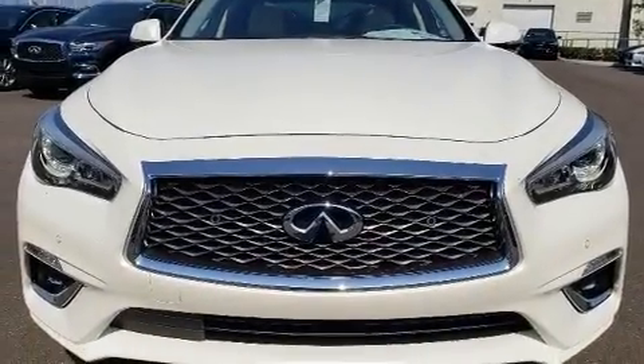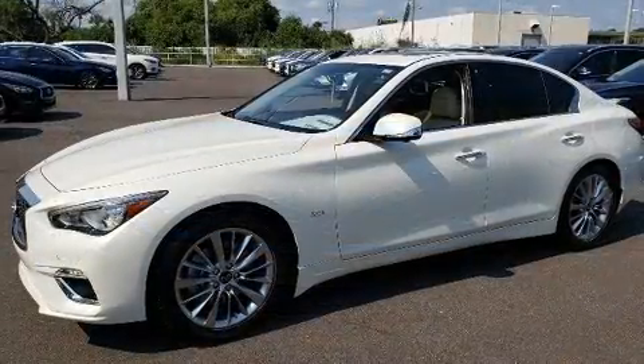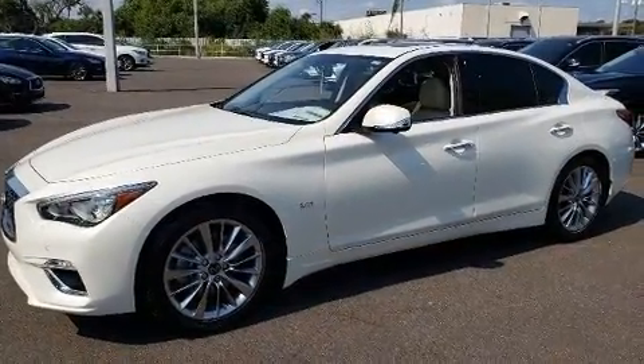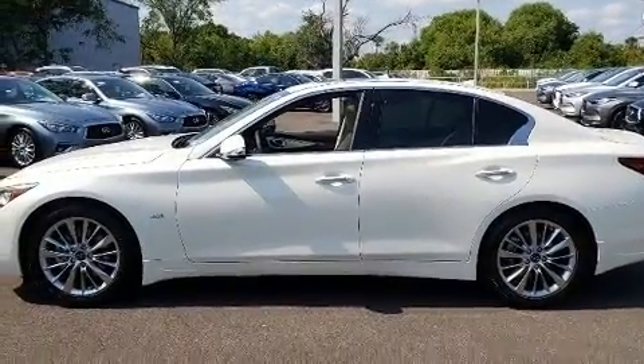You can expect a lot from the 2020 Infiniti Q50. This four-door, five-passenger sedan provides a satisfying ride for all passengers. It features an automatic transmission, rear-wheel drive, and a three-liter six-cylinder engine.